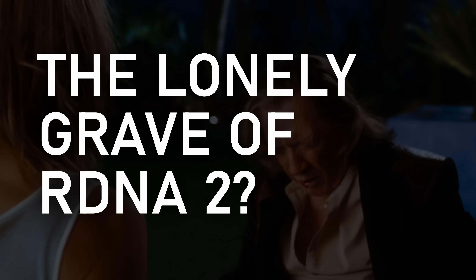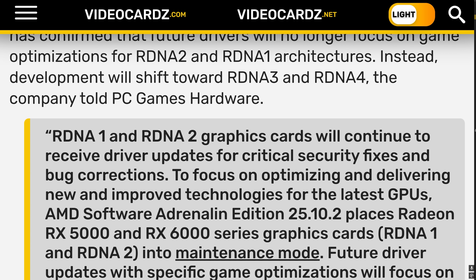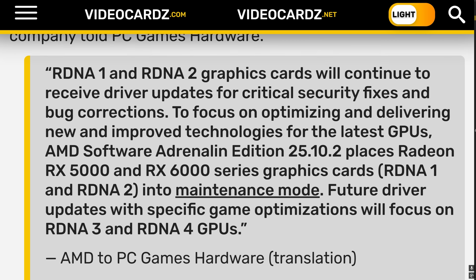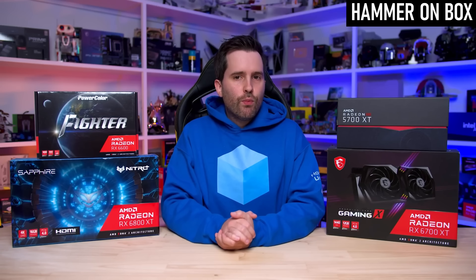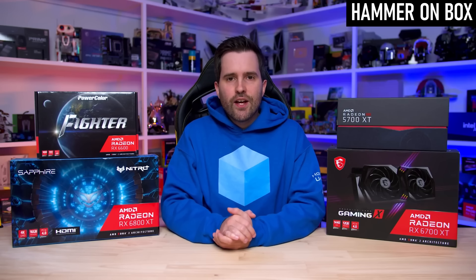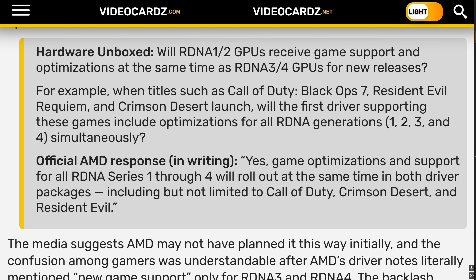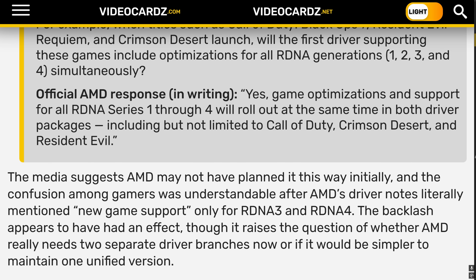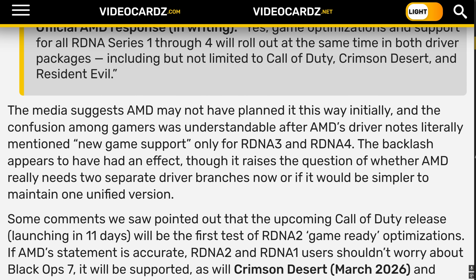A couple of weeks ago, AMD gave existing and future Radeon owners a minor heart attack. In what I assume was an AI-driven hallucination, they announced that RDNA 1 and 2 based GPUs from their popular RX 5000 and 6000 series would no longer be receiving day one game optimizations, limiting their future appeal for gamers. After that news generated a short sharp shower of backlash from the community, AMD almost immediately walked the statement back. Now it seems that the first two RDNA generations will still receive game-specific updates on day one, but will be on their own branch of driver development — not maintenance mode like GCN 4 and 5, but not the same branch as the later RDNA versions either. Crisis averted, I guess.